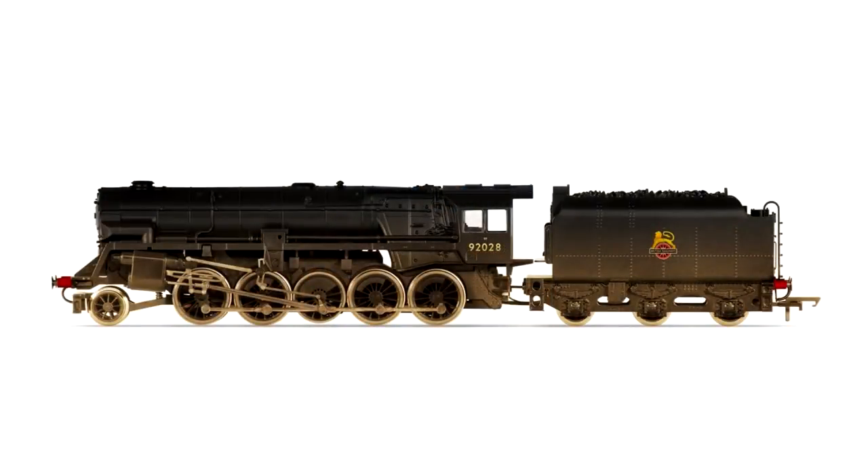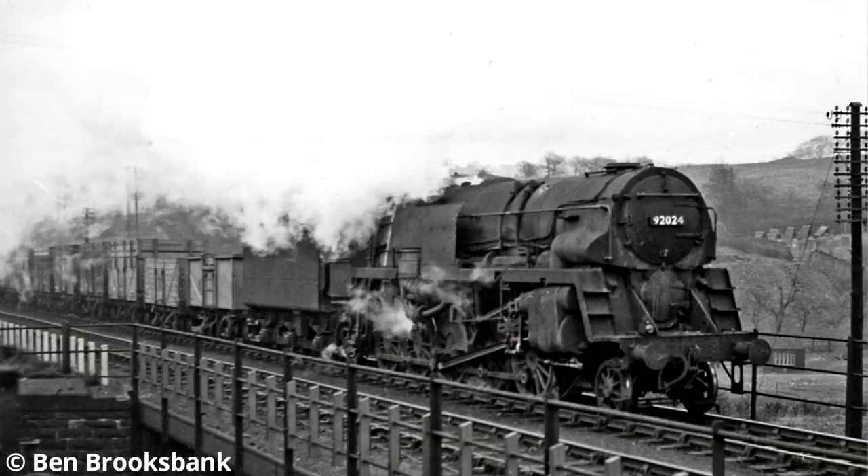Let's take a look at the steam locos. Hornby's Crosti 9F was a really popular release when it first came out, so it's great to see it back. This one's a heavily weathered version which is absolutely perfect for these heavy freight locomotives - a bit of an unusual design compared to the normal 9F, but still a really iconic locomotive.